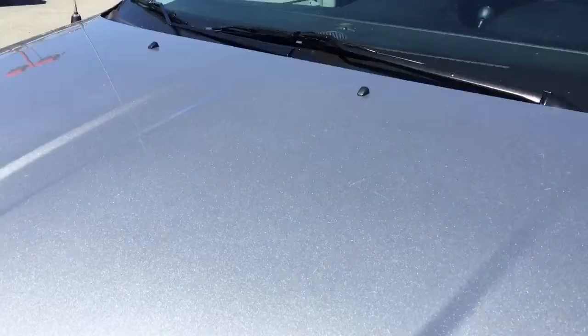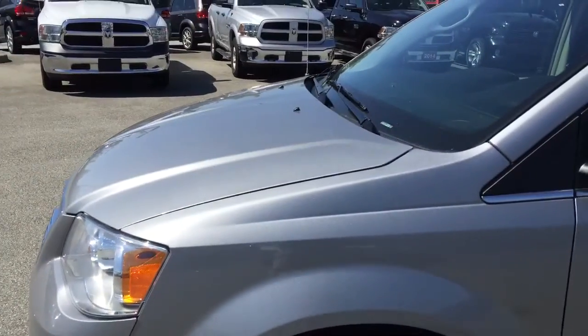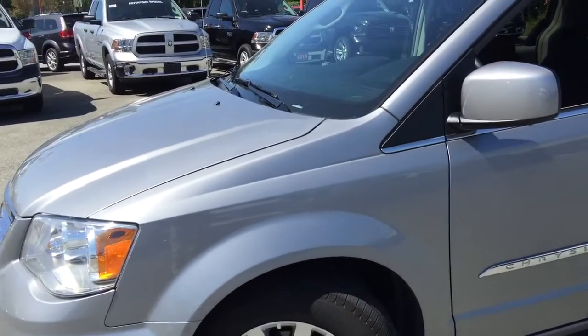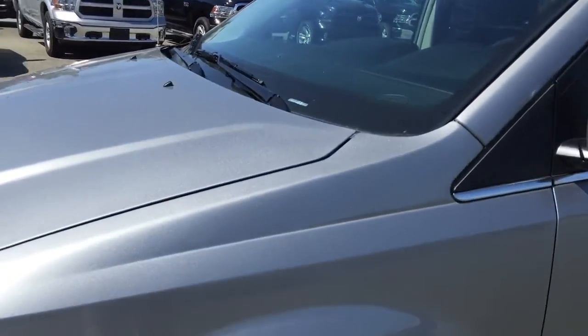Under this hood there's a 3.6 liter V6 VVT Pentastar engine, which is a very powerful engine that has 283 horsepower and allows you to tow up to 3,500 pounds — really convenient for you and your family.